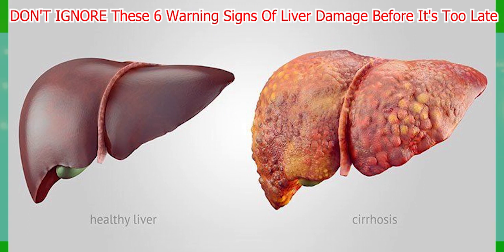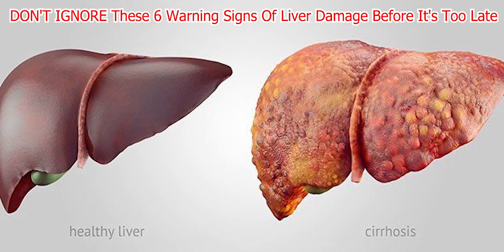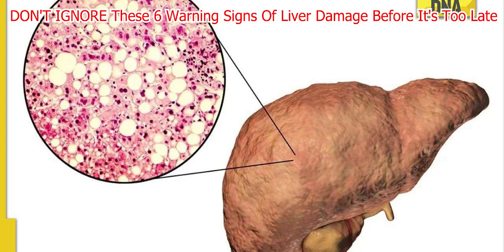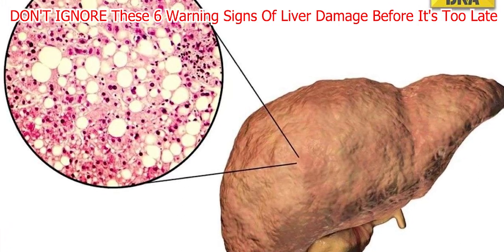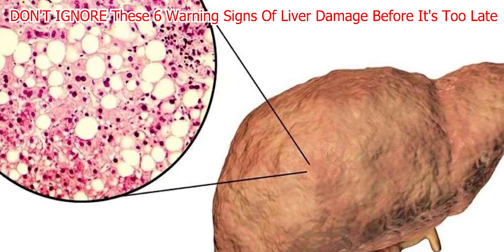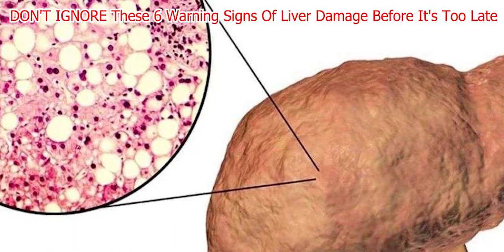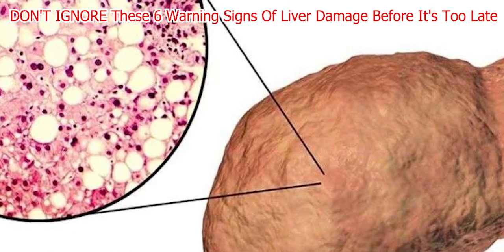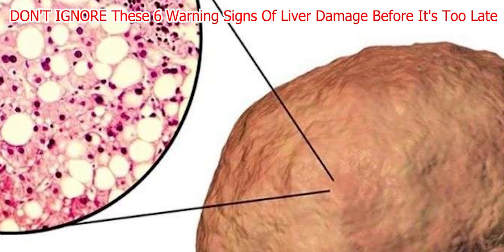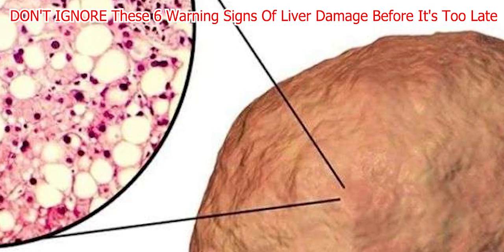Cirrhosis also causes a shortage of proteins and a buildup of fluid, which can increase pressure in the blood vessels. When pressure builds up, fluid leaks out and accumulates in the abdomen. Other causes of liver cirrhosis include chronic viral hepatitis, fatty liver disease, and autoimmune diseases. Ascites can make eating, drinking, and moving around difficult as the abdomen becomes distended and uncomfortable. Patients often feel full and bloated even when they haven't eaten much, and the fluid buildup can make breathing difficult. Ascites can also lead to complications such as abdominal infections, kidney failure, and hernias in the belly button or groin area.